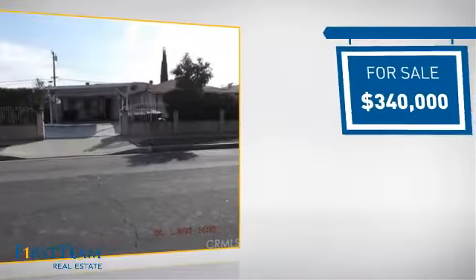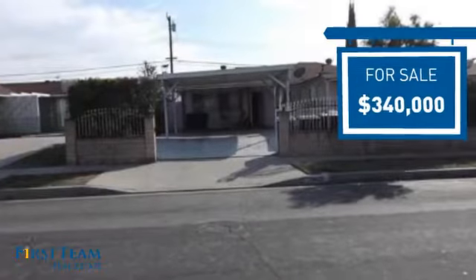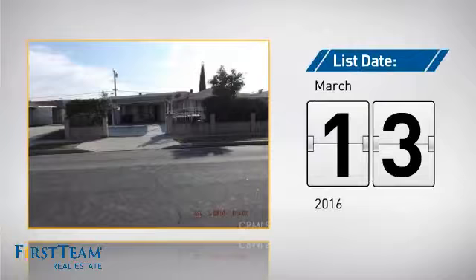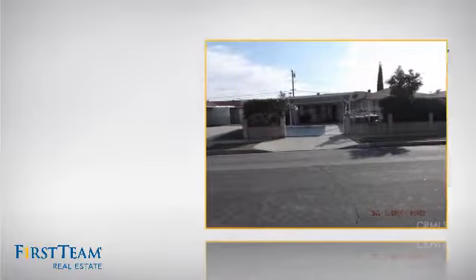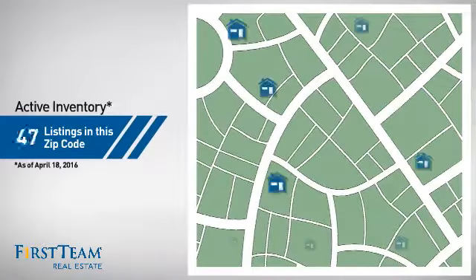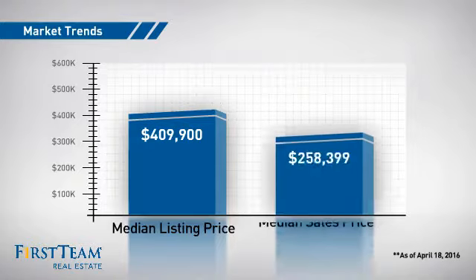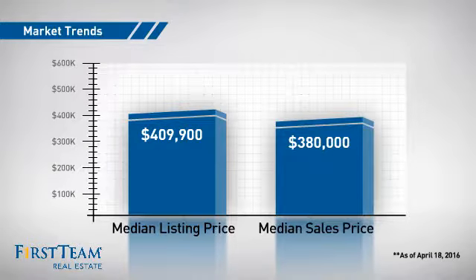Currently listed at just under $350,000, it's been on the market since March. Wondering how it stacks up against the competition? There are now 65 homes on the market within this zip code, with a median list price of just over $400,000 and a median sale price of just over $375,000.